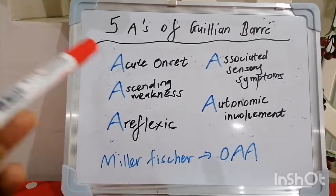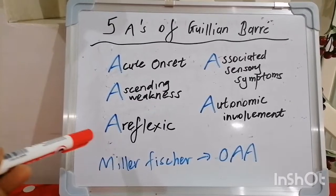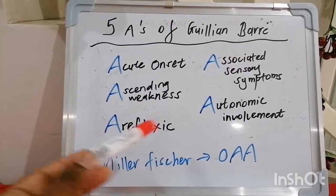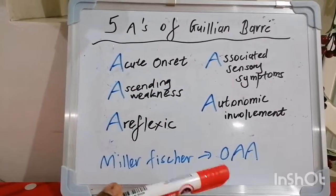Quick recap — the five A's of Guillain-Barré: it's Acute in onset, gives an Ascending pattern of weakness, is typically Areflexic on neurological assessment, has Associated sensory symptoms, and Autonomic involvement.